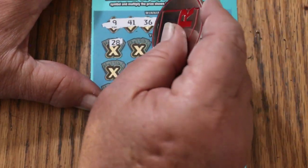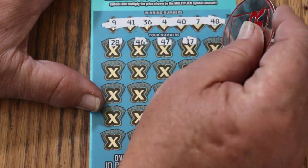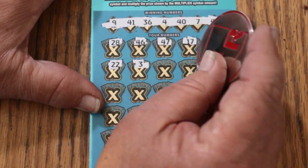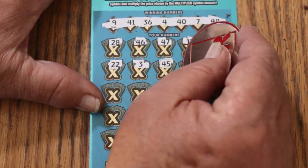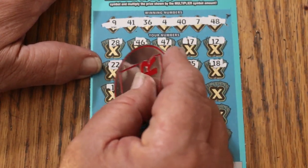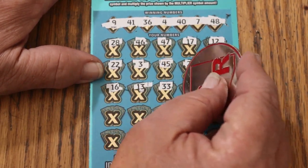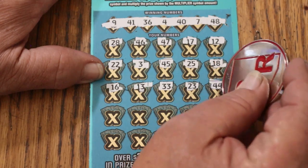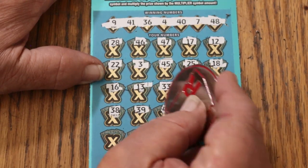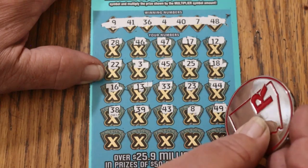Here we go. 28, 46, 47, 17, and 12. 22, number 3, 45, 25, 18, 16, 13, 33, 23, 44, club, 38, 39, 43.